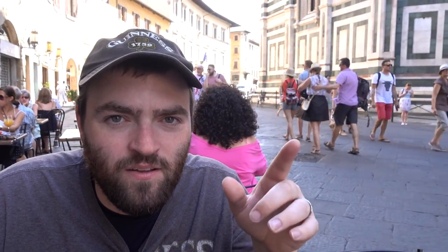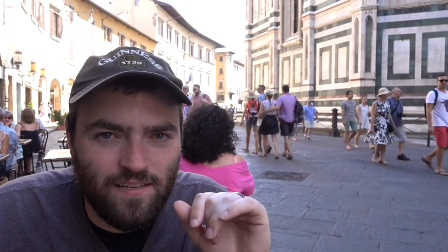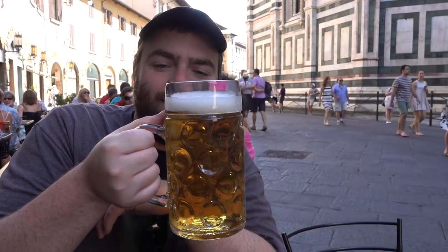Taste Tour followers, thanks for joining us. Sorry about the wind noise if there is any. We have arrived in Florence, Italy. I've got myself a fine wiener.